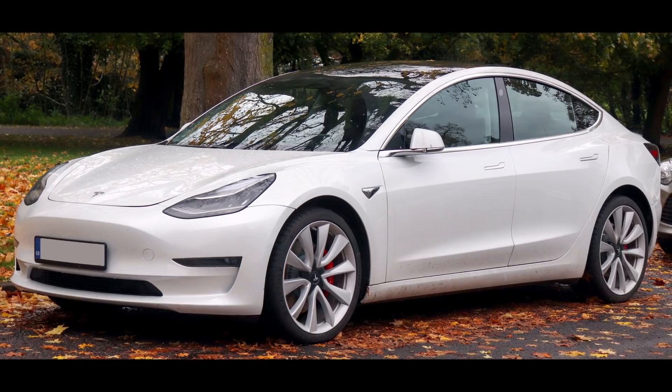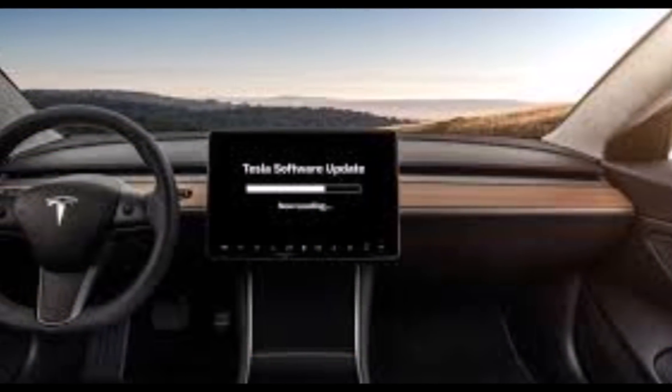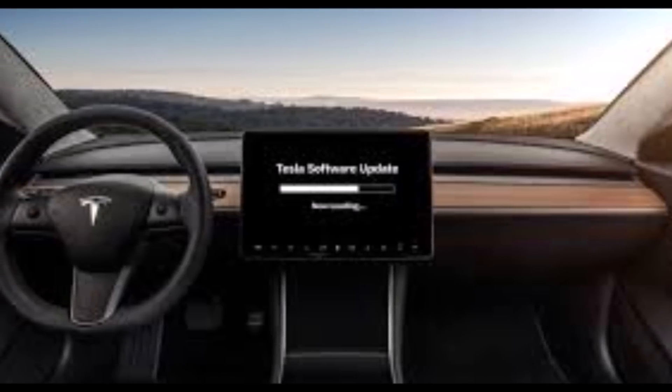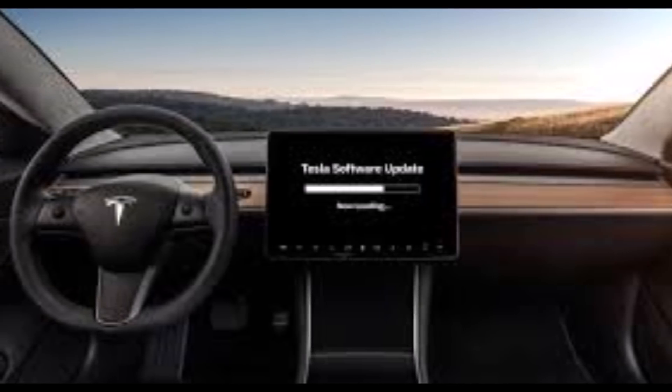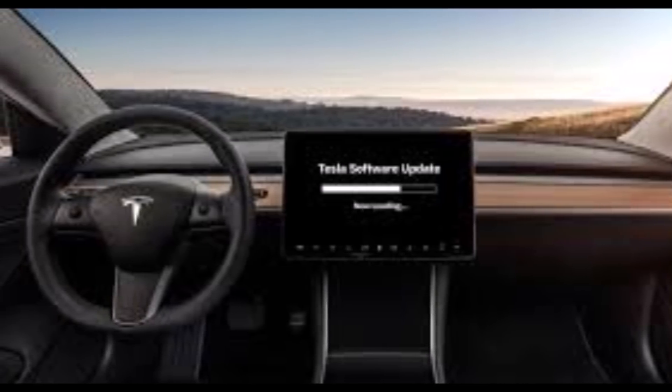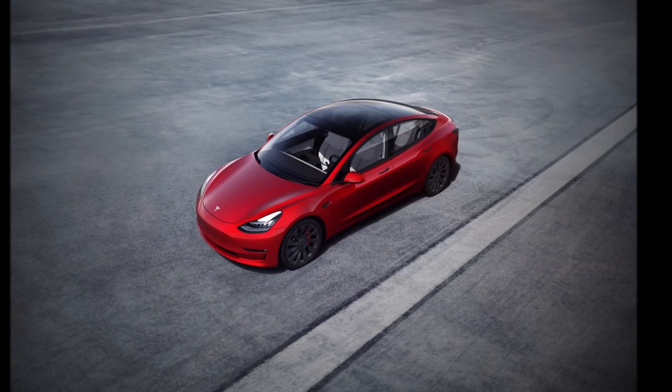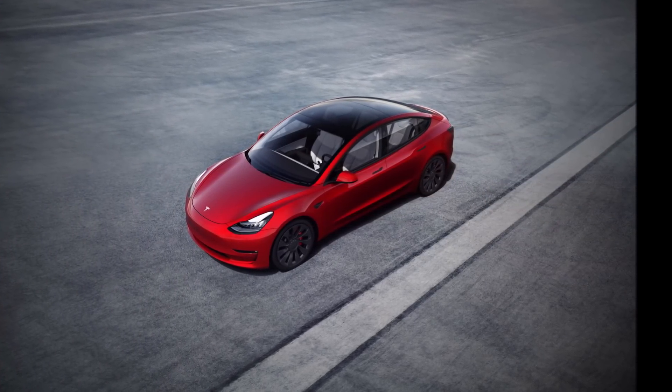There is also an Autosteer stop sign and stoplight warning. Tesla says in this over-the-air update that your car may warn you in some cases if it detects that you are about to run a stop sign or stoplight while Autosteer is in use. This is not a substitute for an attentive driver and will not stop the car.